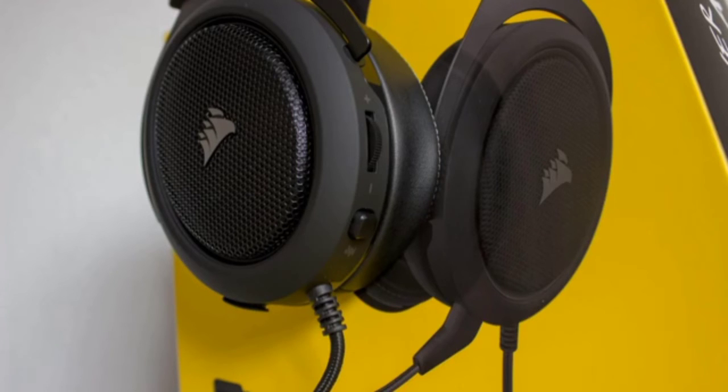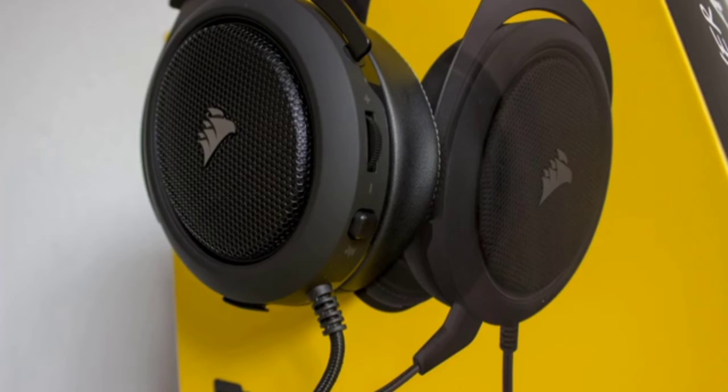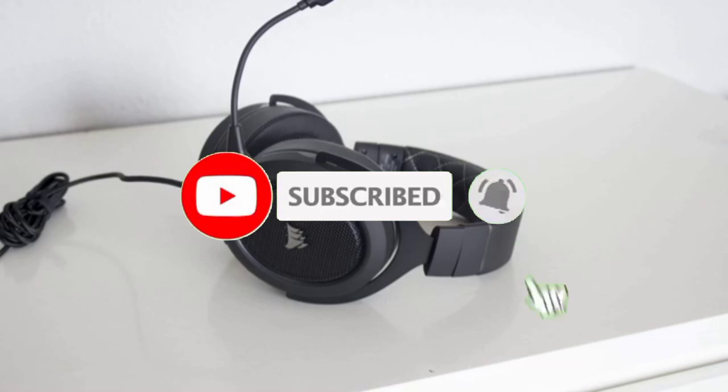That's all for the top 7 best headsets for PS4 in 2022. The links to all products are given in the description, updated for the best prices. Subscribe to our channel for more videos — we will meet in the next video, till then take care.